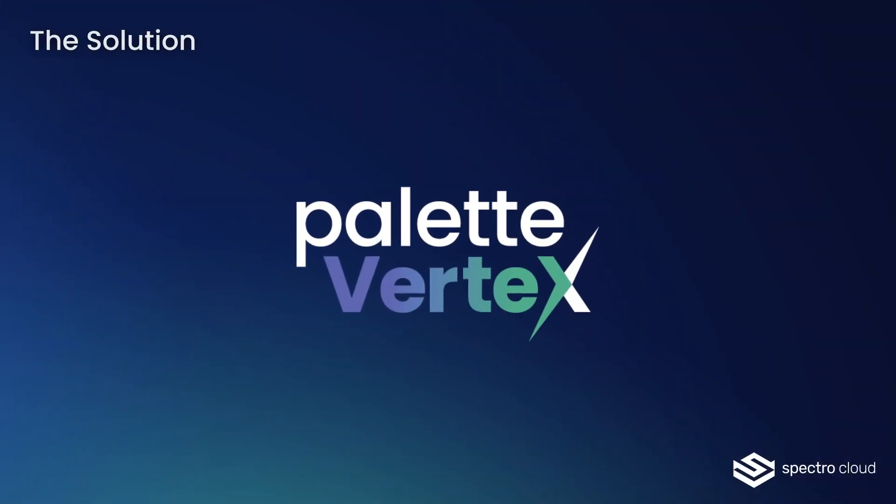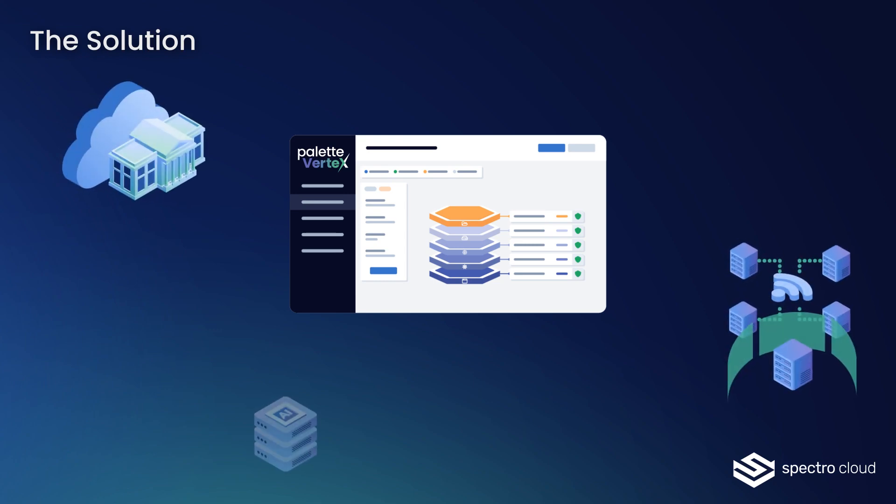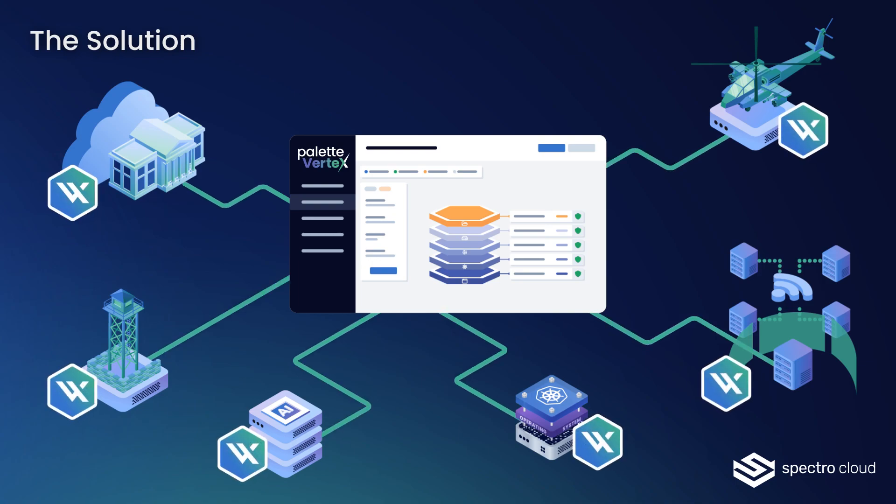Spectral Cloud Palette Vertex is a management platform that makes it easy to deploy and operate Kubernetes clusters and AI software stacks in any public cloud, data center, or edge location at scale.